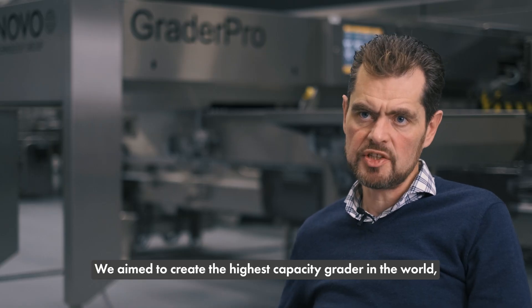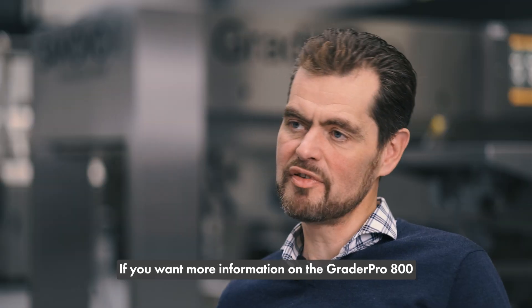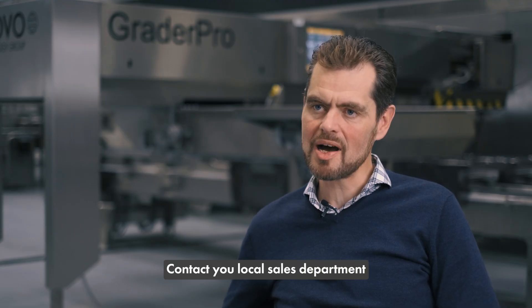We aimed to create the highest capacity grader in the world, and I believe we succeeded in that. So if you want more information on the Grader Pro 800, contact our local sales department.